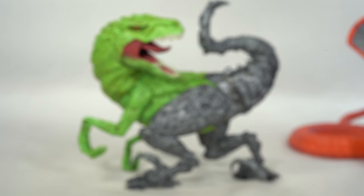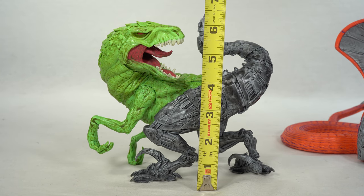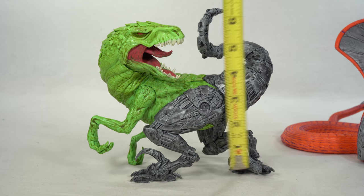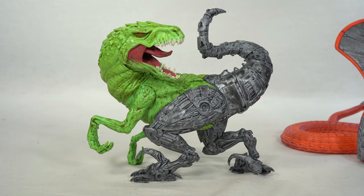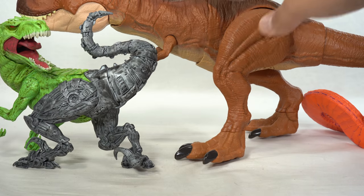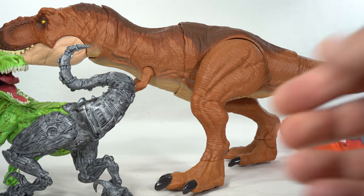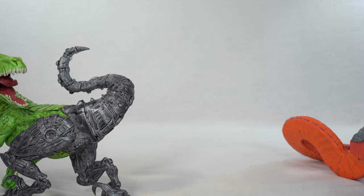I also want to give you an idea of how large these are. This is the smaller one, Raptar — standing at the top of the head, about six and a half inches tall. For comparison, we have the Thrash and Throw T-Rex from Mattel. I just want to give a size comparison so you can see how large that is. Moving on to Frenzy.